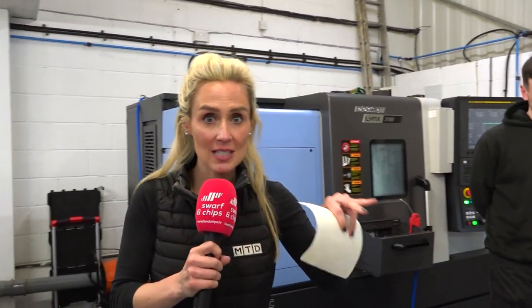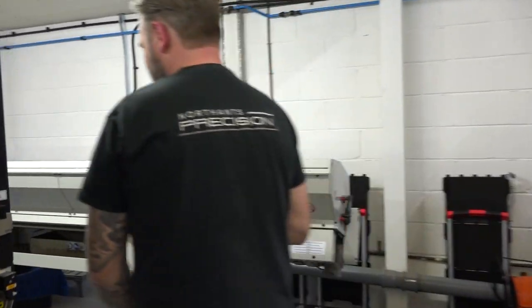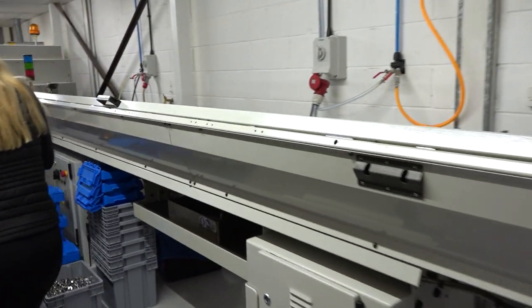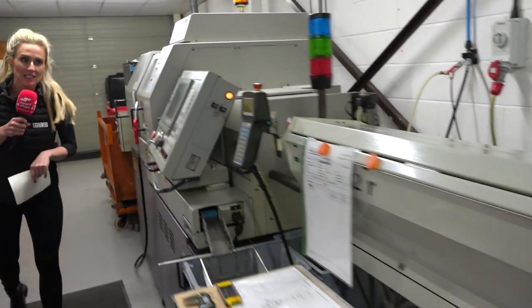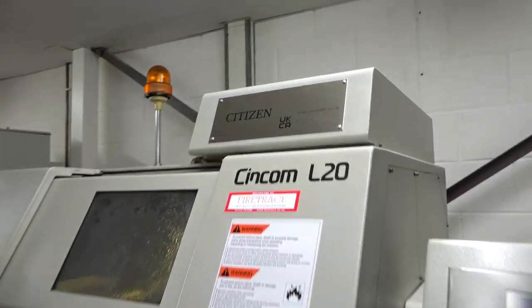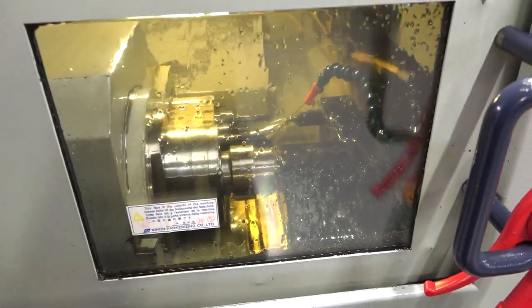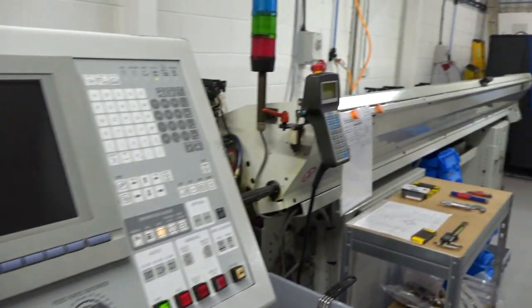We've got four Doosan machines here, but there's another machine that you said you really like as we walked in earlier. This is a Citizen sliding head? Yeah, it's pretty much maintenance-free. It will run all day — we run it until one o'clock in the morning and we don't really have to do much with it. Tool life is excellent because it's running on neat oil. It's just helping pay a lot of overheads to be honest.